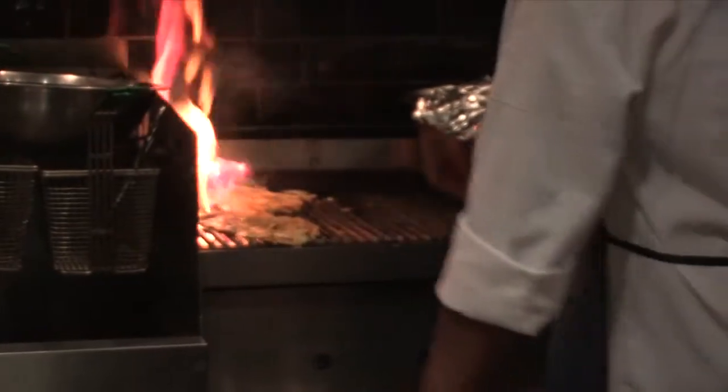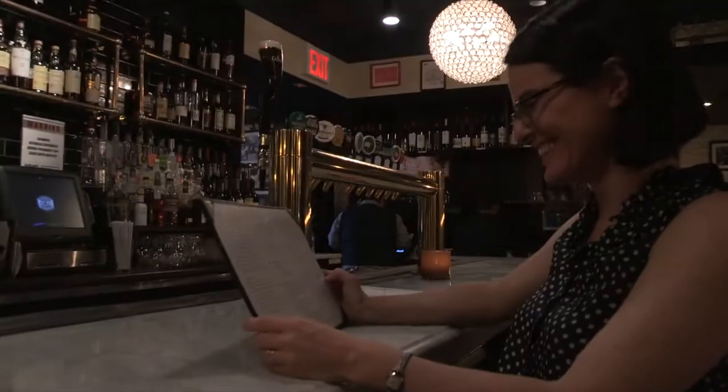We always check out the restaurants. There's one restaurant here at the Refinery Hotel, Parker & Quinn. It's a Prohibition-era gastropub with speakeasy cocktails.